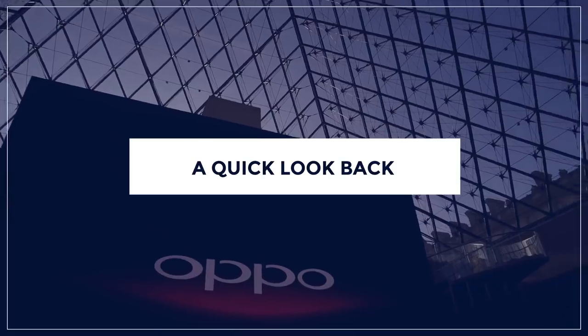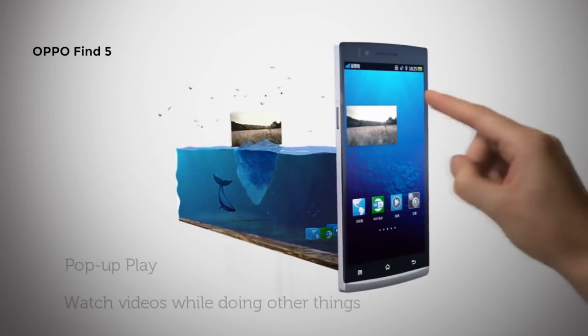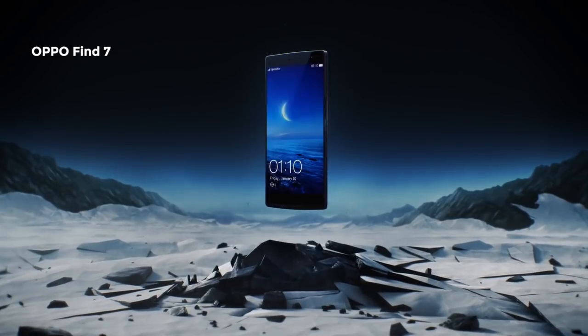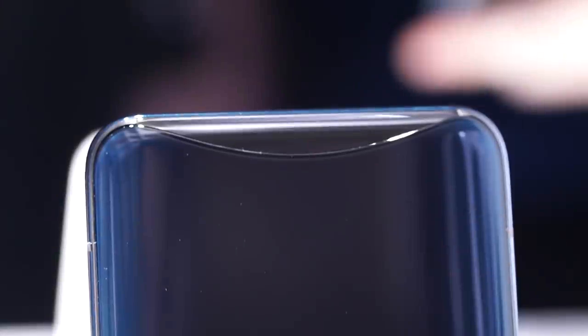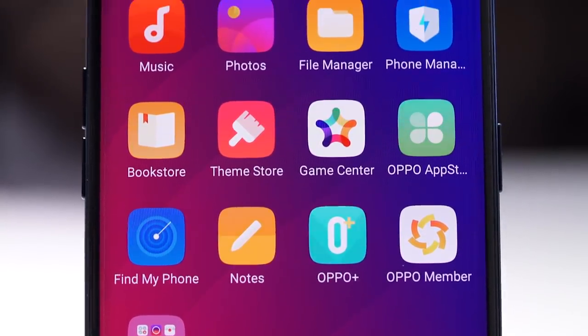Before we get started on the phone, let's quickly look back at the once-forgotten Find series. OPPO's flagship line has also been the Chinese company's showcase of fresh new ideas. The OPPO Finder from 2012 was the thinnest smartphone of its time. 2013's Find 5 had a 5-inch Full HD display, uncommon at that time. And the Find 7 from 2014 had a Quad HD display, SuperVOOC charging, and a notification light strip that glowed in a range of colors. And now in 2018, after a long hiatus, meet the Find X, boasting a screen-to-body ratio that no other phone has achieved.